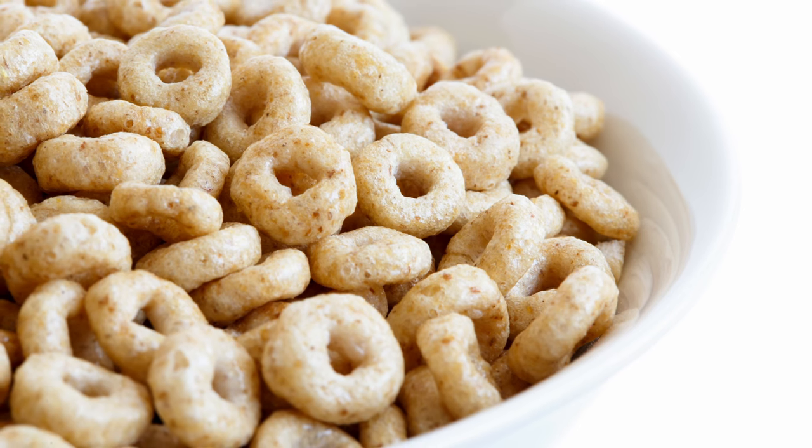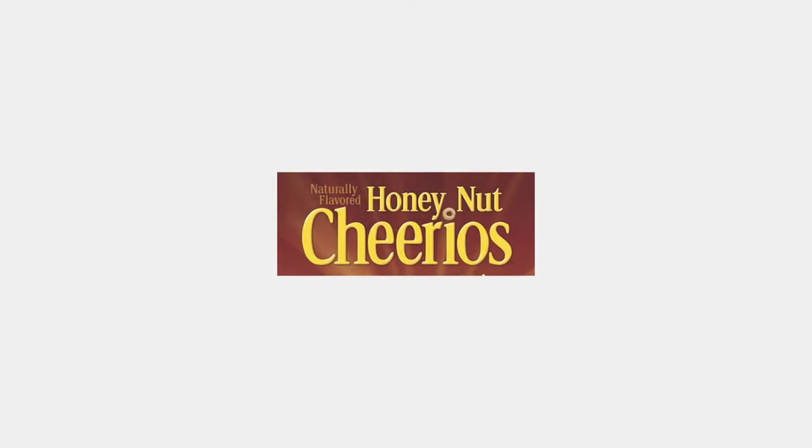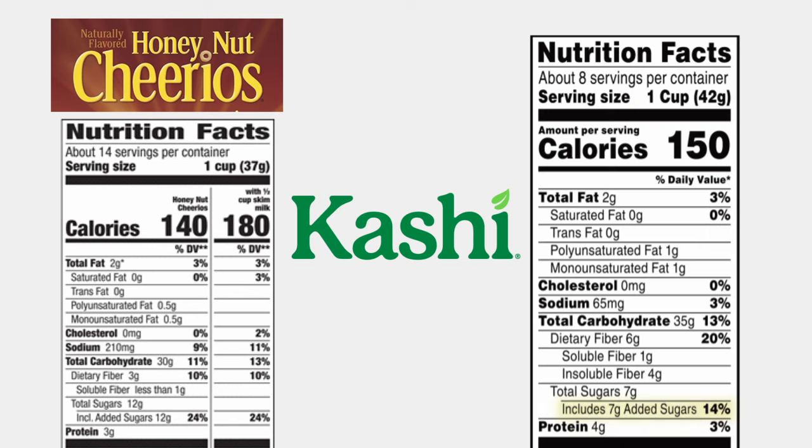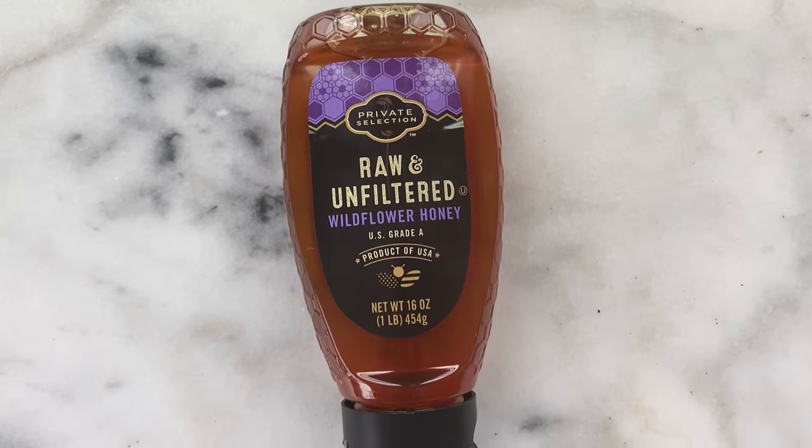Now let's talk about the cashew honey toasted cereal. If you're a Honey Nut Cheerios fan, this is a very comparable flavor and experience — because I know Honey Nut Cheerios is one parents buy thinking it's a healthy option. Unfortunately, Honey Nut Cheerios is super high in sugar. The cashew option has 7 grams of added sugar, more protein, more fiber, and less sodium. It's still not amazing, but it's much better. If you really like Cheerios, I recommend getting original Cheerios and adding a little raw honey yourself — you can control how much you're putting on.